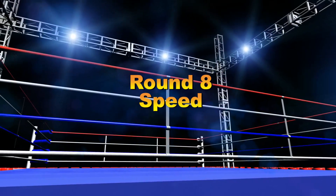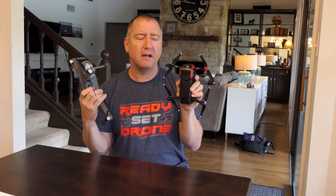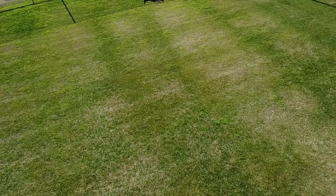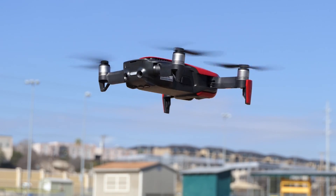Round 8: speed. This one is pretty close, but the Mavic Air wins by a little. It can go 41 miles per hour in sport mode versus 40 for the Mavic Pro. The Mavic Air's smaller size makes it more agile and responsive — while it's not a lot faster, it feels a lot faster. Round 8 goes to the Mavic Air.